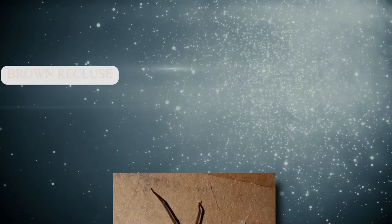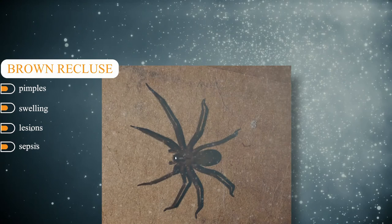Brown recluse. Their pincers inject hematoxin venom into the bloodstream. It can take weeks for its sting to lead to pimples, swelling, lesions, and even sepsis. Pit bulls. The pit bull may be a domesticated pet, but it has a rep for being a dangerous animal.